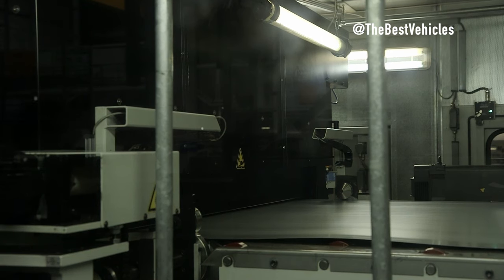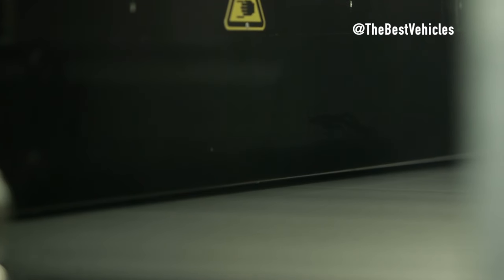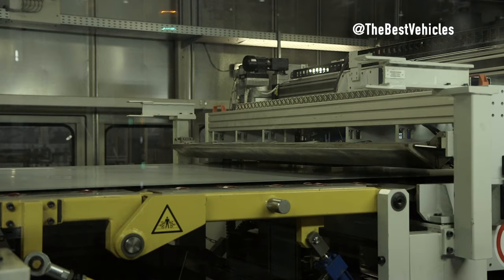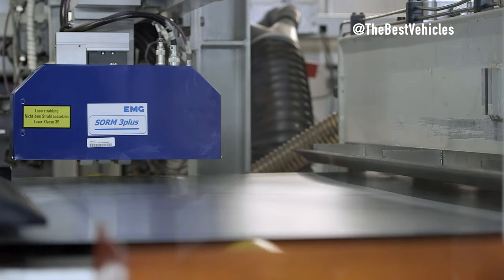We get to the important part — the production of the BMW X2. The video takes us inside the factory and details the production process, from assembling the electric motor to painting and installing advanced technological features. Each step marks the meticulousness and sophistication in creating a quality BMW X2.